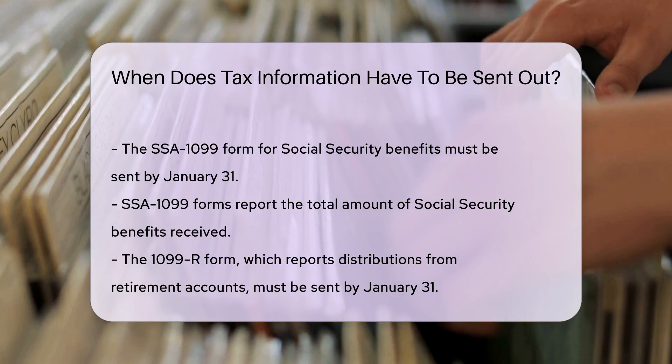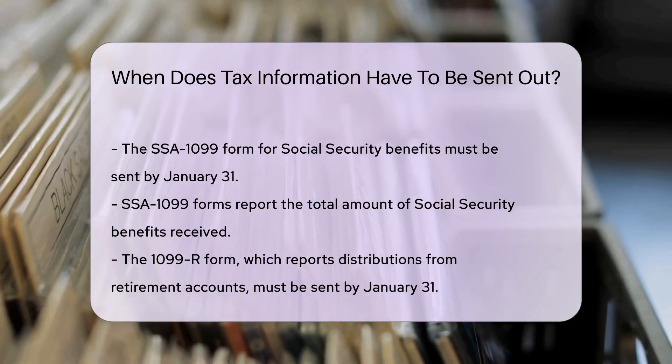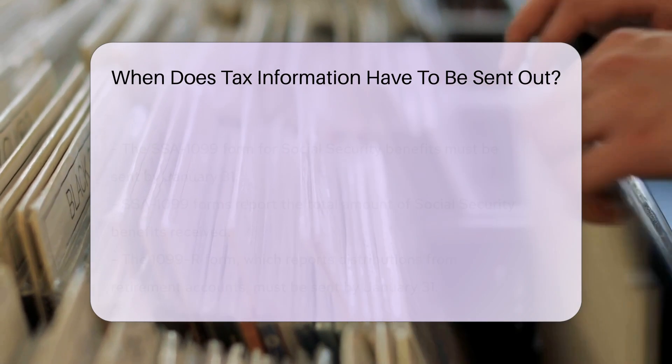For mortgage interest paid, lenders must send out 1098 forms by January 31st. This form reports the amount of interest paid on a mortgage.